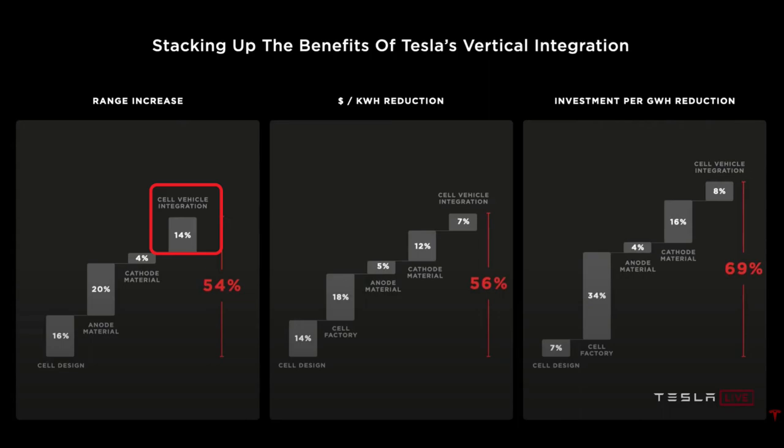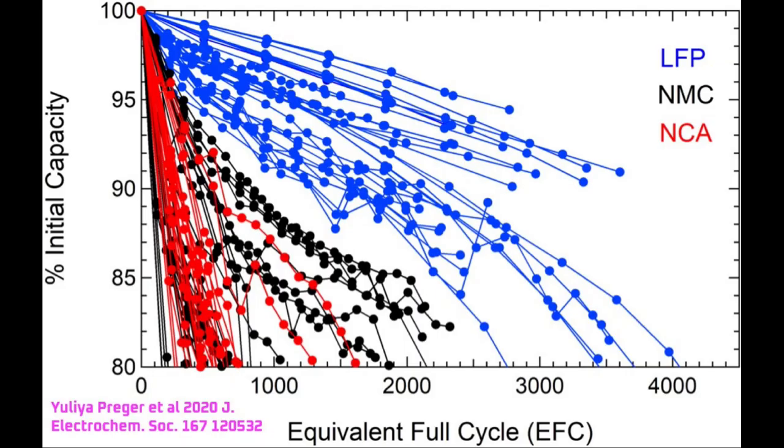On screen is a chart comparing LFP to high nickel chemistries such as NMC and NCA. The base of the Y axis is at 80%. When a battery can only maintain 80% of its original charge, it's considered end of life. My understanding is that 80% is considered end of life due to reliability concerns. The battery is losing its capacity to store energy because the materials in the battery are breaking down. The more of the material that breaks down, the more likely it is to fail. A failure can occur safely or in a ball of fire, but either way, even a small chance of failure isn't acceptable for most use cases.